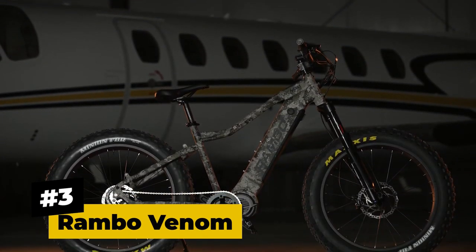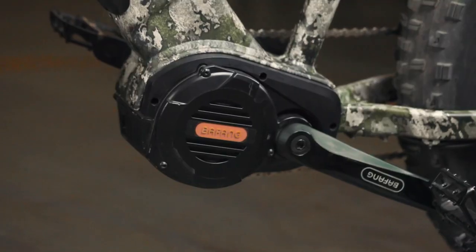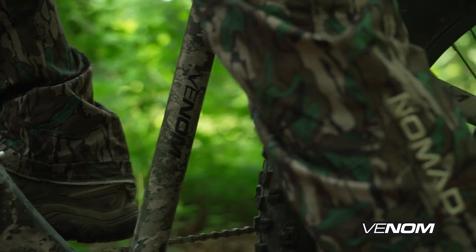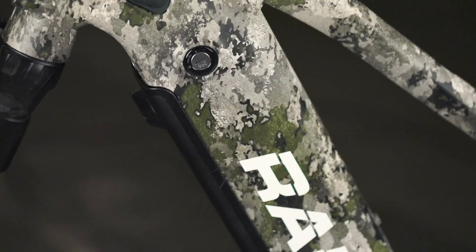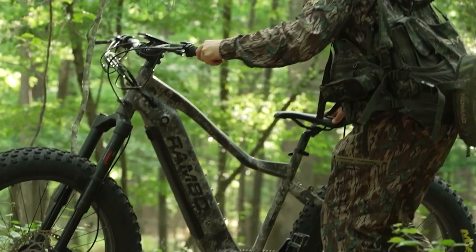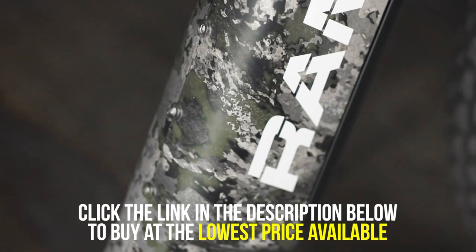Number 3, the Rambo Venom. Another contender by Rambo, the Venom houses a 1000-watt ultra-drive motor capable of reaching 1500 watts of output without making a sound. Its frame-integrated battery allows a maximum distance of 40 miles. It can reach a top speed of 28 miles per hour, and given a pair of fat tires, it is capable of climbing steep paths, deep snow, dense bush, and even sandy beaches.